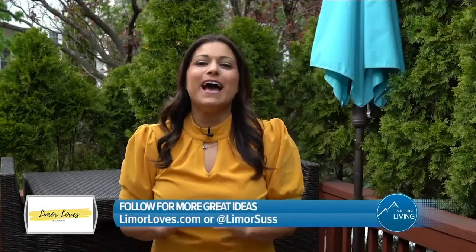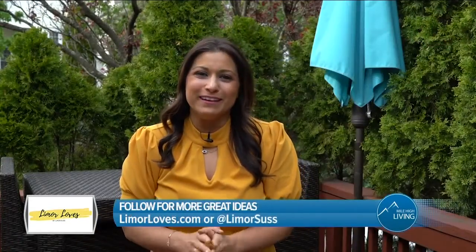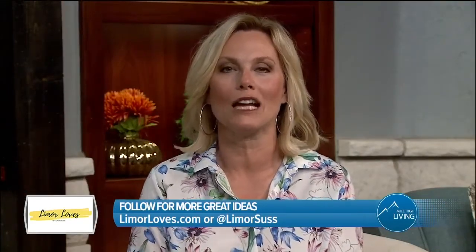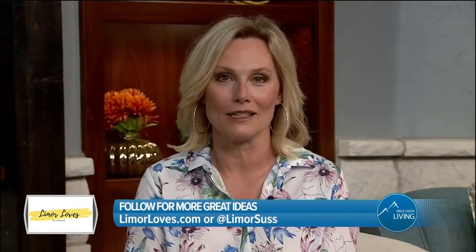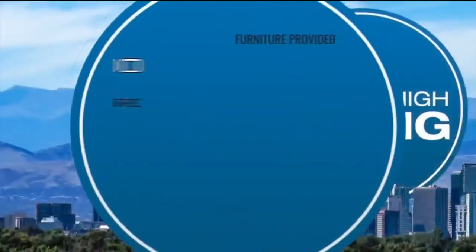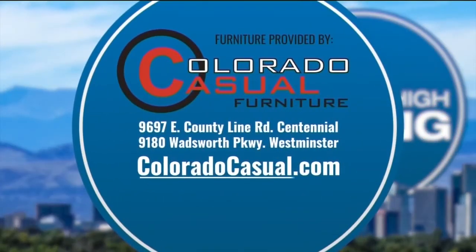I'm Limor Suss. Have a wonderful Memorial Day weekend. Back to you guys in the studio. For more information, visit LimorLoves.com and make sure to follow Limor on Instagram at LimorSuss. LS Media paid for today's segment. Thanks for being with us here on Mile High Living. We'll see you again on Monday. Have a great weekend. Furniture provided by Colorado Casual Furniture.